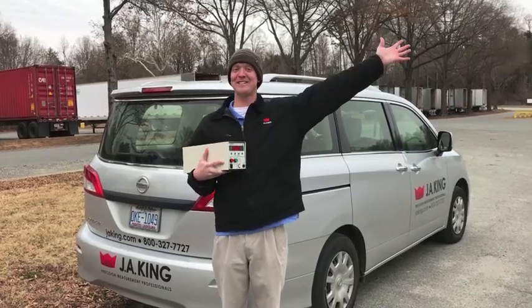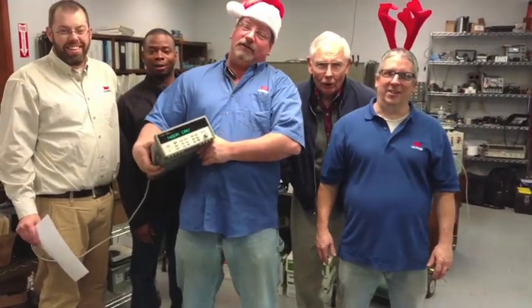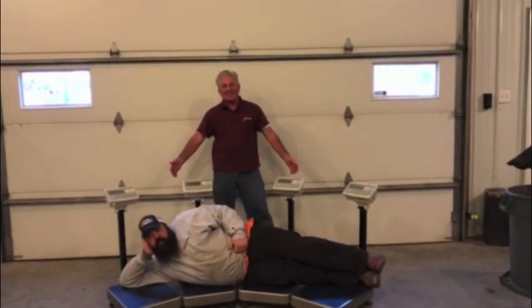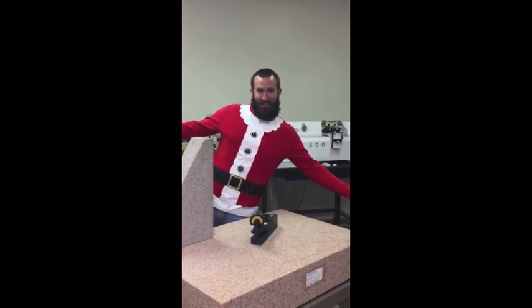On the tenth calibration, J.A. King did for me, ten sets of gauge blocks, nine high pot testers, six thermocouples, five class one weights, four rental scales, three minus two refrigerators, and the surface plate standard in the QC.